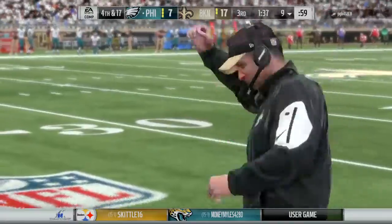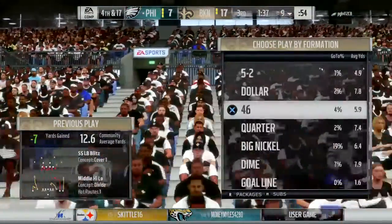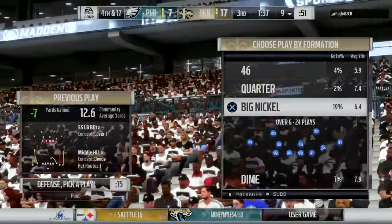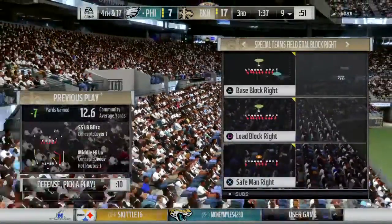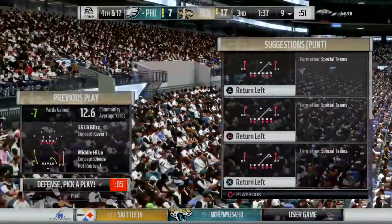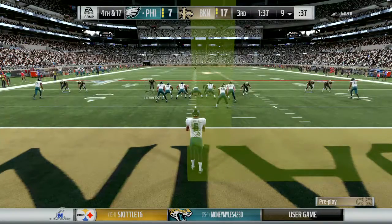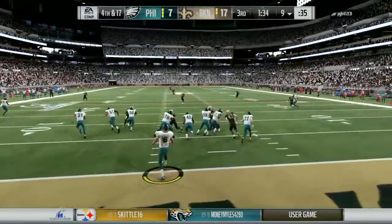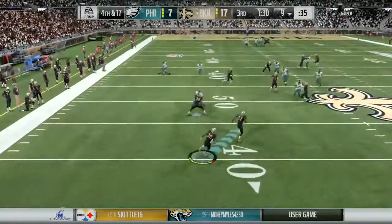The Saints are going to take a timeout on defense — just their first, so two remaining as they burn one here in the third quarter. The Eagles send out their punter, and he's been one of their few bright spots so far. He gets this one away and boy, it's another boomer — take it at the 37.